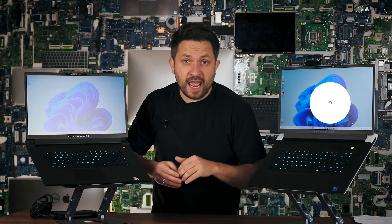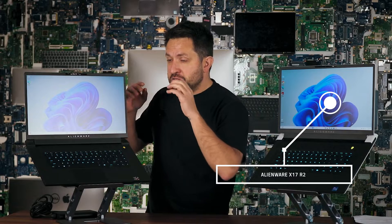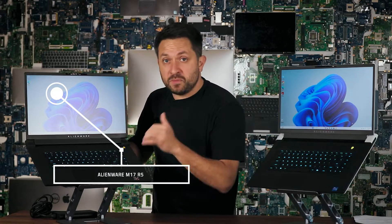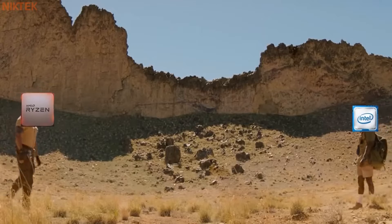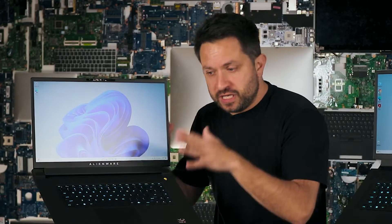So today I would like to talk about the Alienware X17 R2 with an Intel Core processor and the Alienware M17 R5 with an AMD processor. For the past few years, since AMD finally started producing some decent processors, we can actually start comparing them. However, I still think AMD laptops are one step lower compared to the Intel series — I'll tell you why a little later.